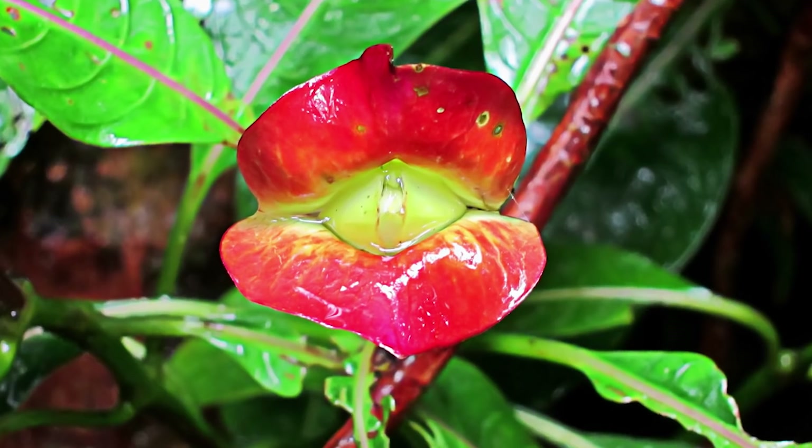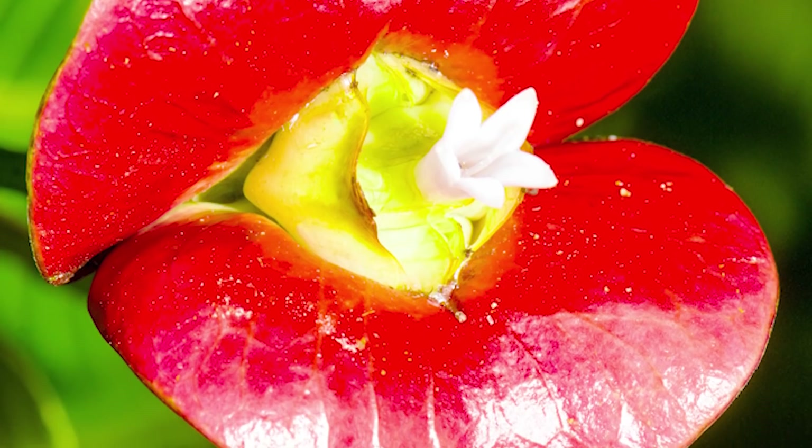We found one source that referred to this as the Mick Jagger Plant. Can you think of any other names for it? Keep your suggestions family-friendly, okay?